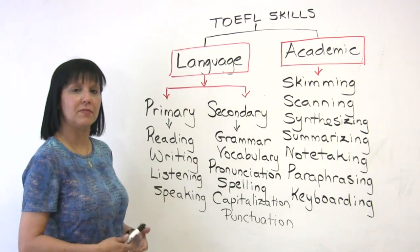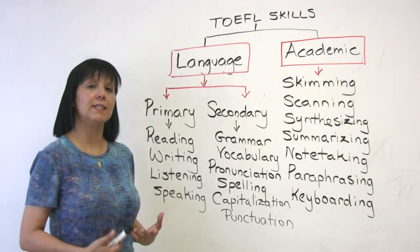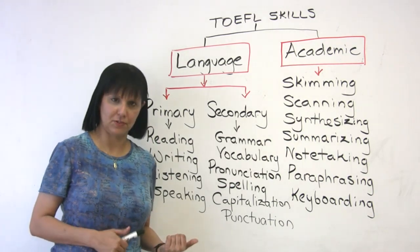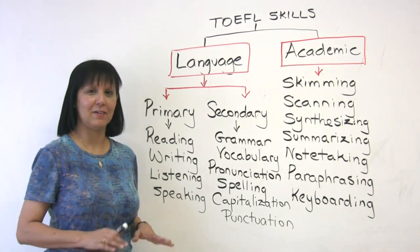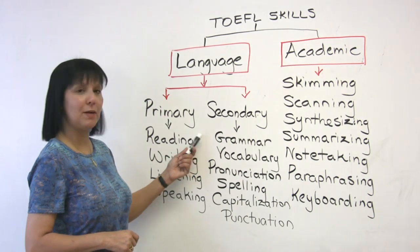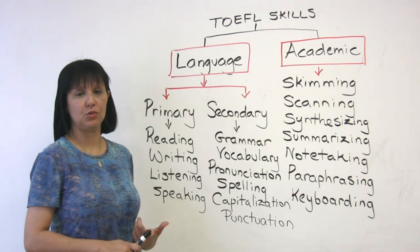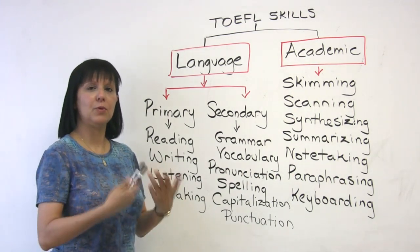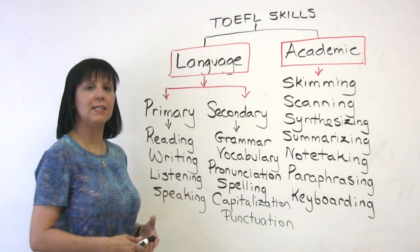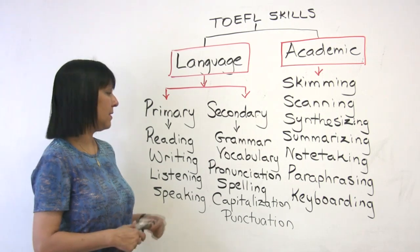This is where some of the secondary language skills come in. Grammar is no longer tested directly on the TOEFL-IBT — it used to be in previous versions of the test, but luckily for you, it's not there as a specific section anymore. But we have grammar tested indirectly. When you speak, you should be using correct grammar. And when you write, you should also be using correct grammar. So grammar will be tested indirectly in your TOEFL-IBT exam.